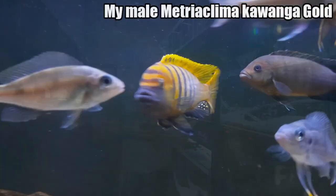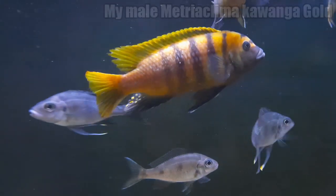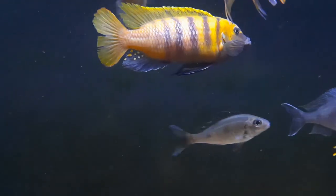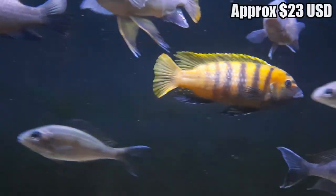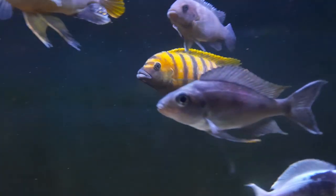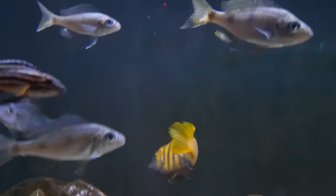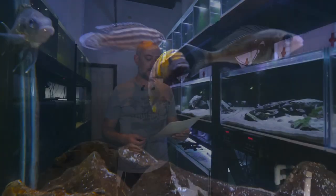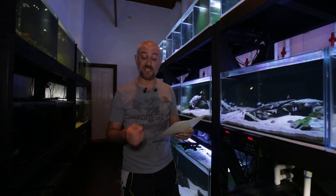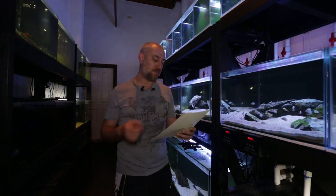Next: my Caudopunctatus Golds — three lots, six fish per lot, reserve at $30. The first lot sold for $80, the next for $70, and the last for $44 — quite a large range. I was very happy with the first two lots, really surprised — I didn't expect that.